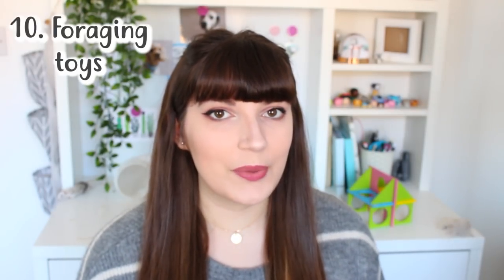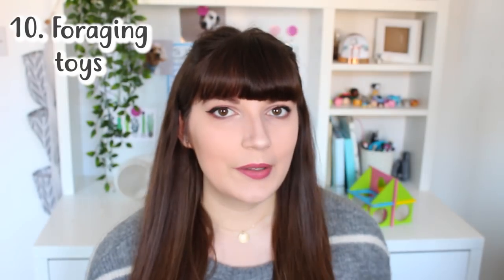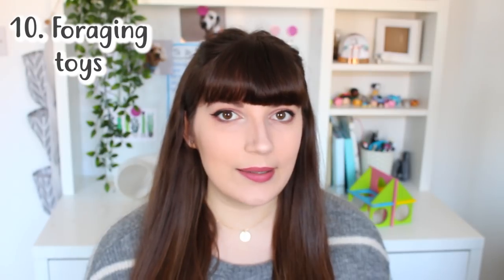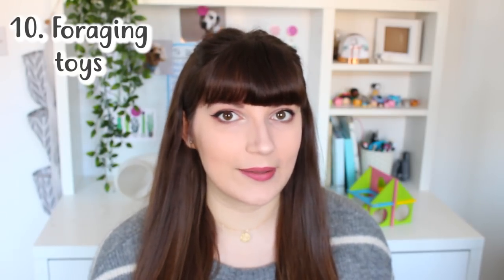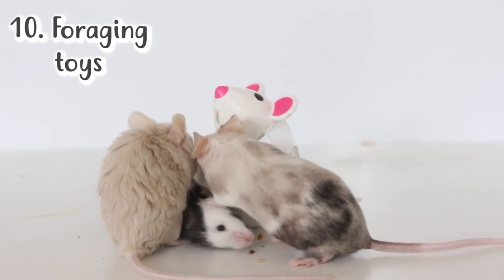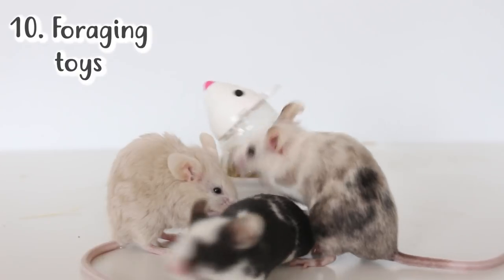Number 10 on my list and probably the most important one when it comes to enrichment is foraging toys. Mice are highly intelligent so it's really important to make things a challenge for them — this provides them with enrichment and the best way to do this is with their food. You can make your own foraging toys as there are plenty of good DIYs out there, or you can go out and buy one. I use ones aimed at parrots or cats. I have one in the shape of a mouse aimed at cats, and I put their main food in it. The holes are small enough that they won't get their heads stuck, but it gives them an extra challenge at food time to get them using their brains.